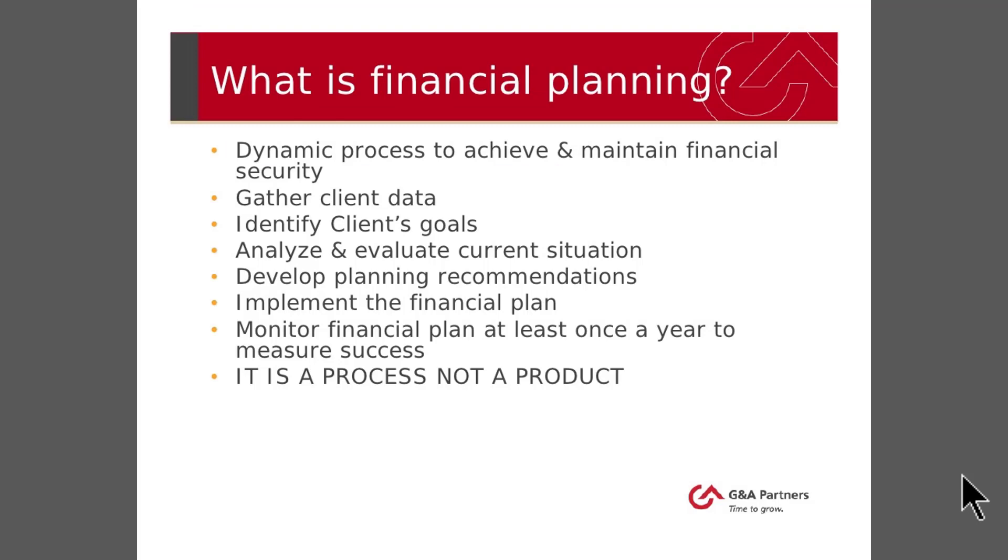First, take a look at the content of the slide. The title is really clear — it says 'What is financial planning?' The first sentence says 'dynamic process to achieve and maintain financial security,' and then we have the steps of the process shown: gather client data, identify client's goals, analyze and evaluate current situation, and the final step says monitor financial plan at least once a year to measure success. This indicates it is a cyclical process. The final sentence — 'It is a process, not a product' — is in all caps, so I assume this is the main crux of the slide.